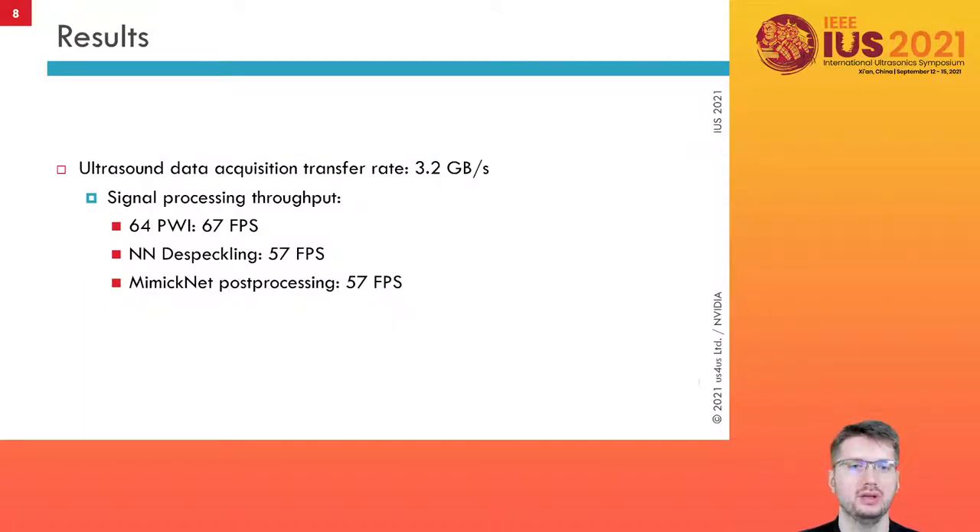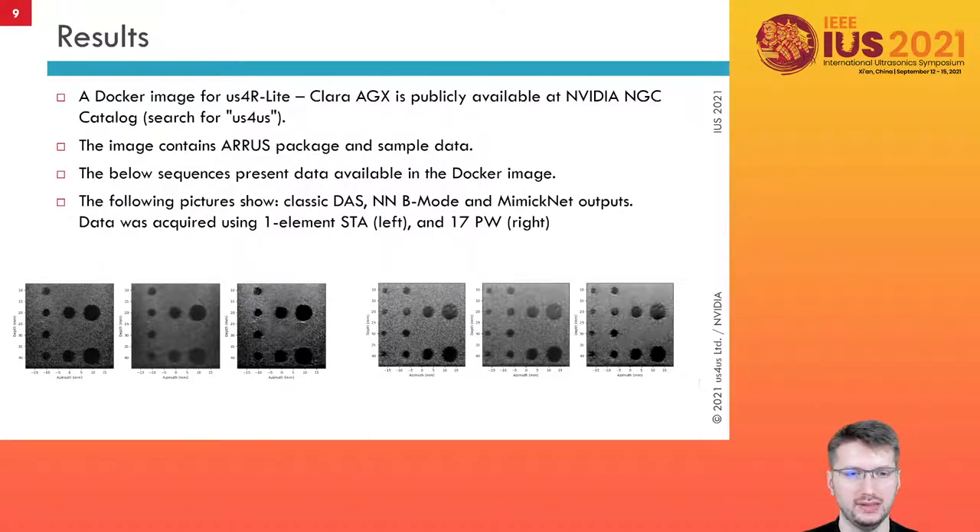We have achieved the following results. Data transfer bandwidth between systems was 3.2 GB per second. Plane wave imaging frame rate was 67 frames per second, and despeckle and image post-processing frame rate was 57 frames per second. As part of the AS4US and NVIDIA cooperation, we have prepared a Docker image that contains a Pinto interface for the AS4LIGHT system, example datasets, and Jupyter Notebooks. Below we present example results of using neural networks for despeckle and post-processing.